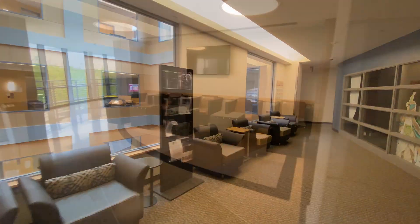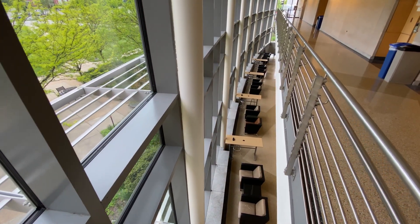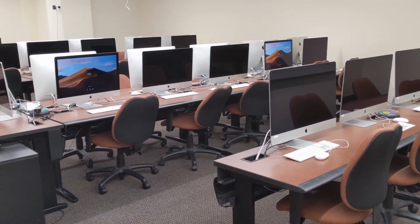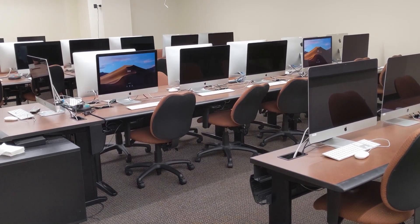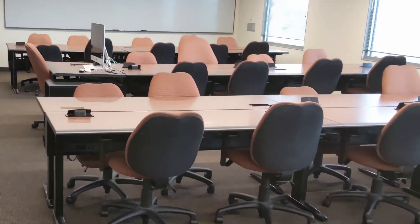Outside of our lab spaces, there are plenty of spots across the building where you can hunker down and work. Anytime class is not in session, feel free to use our numerous Mac labs, Cintiq classrooms, and laptop-ready classrooms to get your work done.